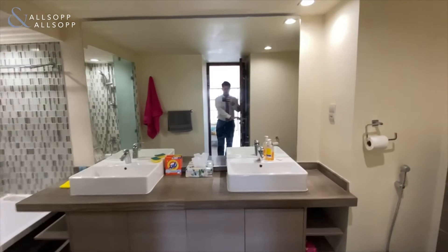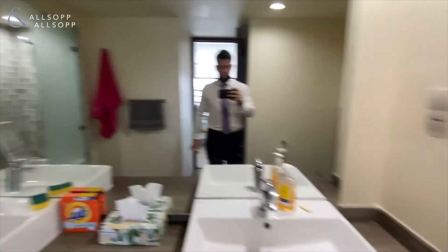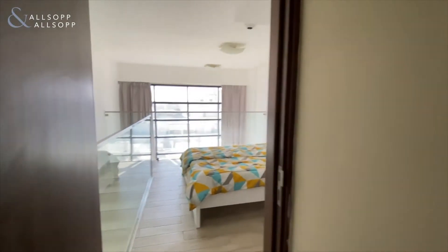Then you've got your ensuite — we have dual sinks, a toilet, and of course a shower over the bath.